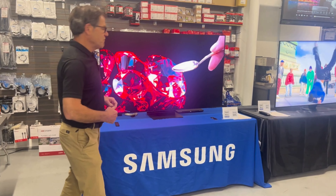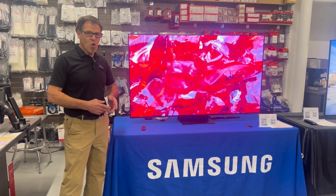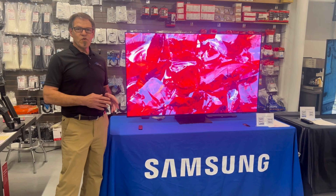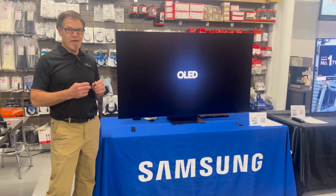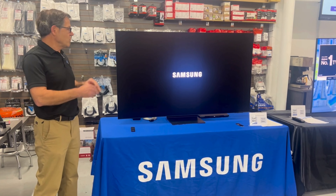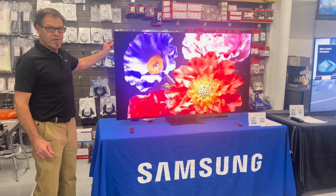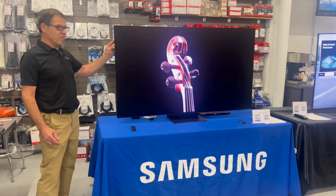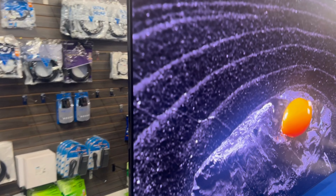We have here the 65-inch S95D OLED. A lot of you are probably familiar with the S95C series, which was last year's OLED. That had Quantum Dot technology in it — we still have that. It's also about 0.4 inches thick, very, very thin. It uses the One Connect box in the back. That hasn't changed.